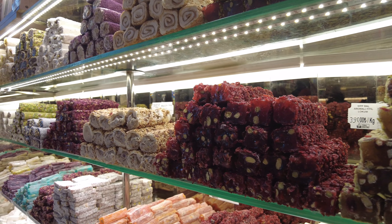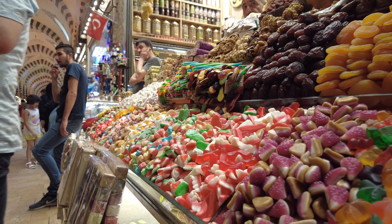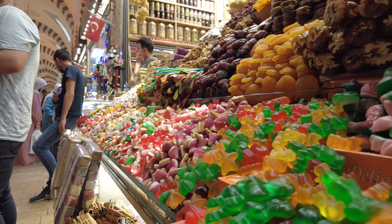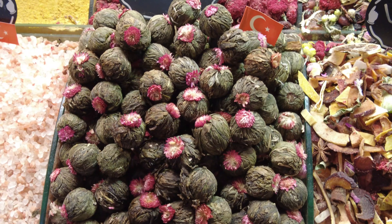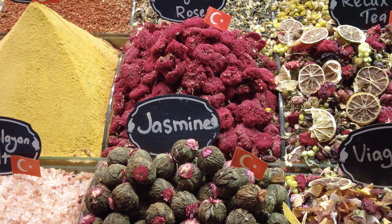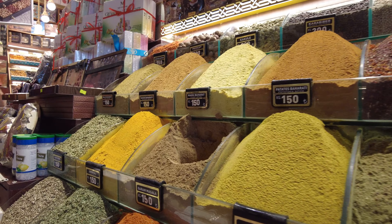Try something new like sumac, a tangy citrusy spice, or rose water, a delicate floral flavoring. Indulge in the iconic Turkish delight — from classic rose and pistachio to innovative flavors like fig and cinnamon, there's a sweet treat for everyone. Trust me, your taste buds will thank you. You can also learn how to incorporate different spices into your cooking, as some vendors offer cooking demonstrations or recipe suggestions.